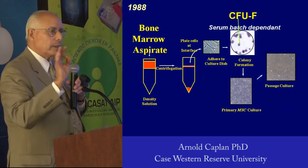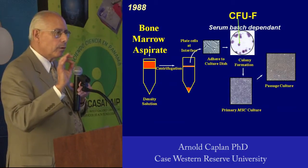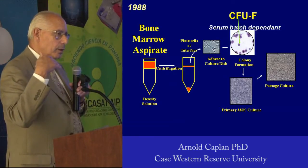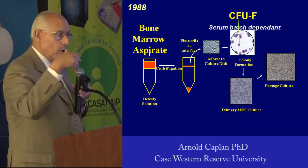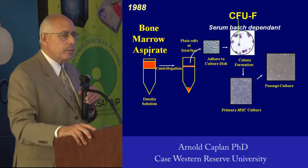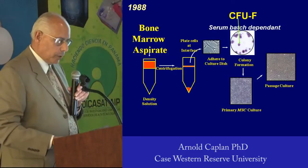The trick to the whole technology is the batch of fetal calf serum that we grow the cells in. One in 30 batches work, so you either use my assay for that batch of serum, or you use my serum, or you're going to get different results. If you just order fetal calf serum from one of the suppliers, you have a 3% chance of duplicating some of the data that I'm going to show you.